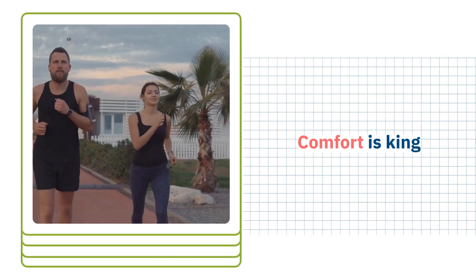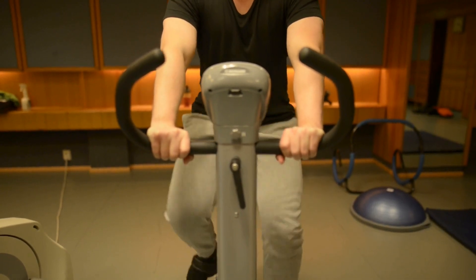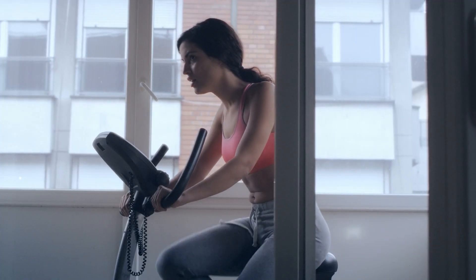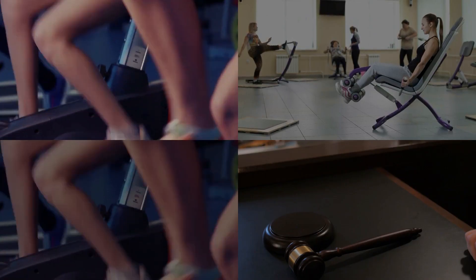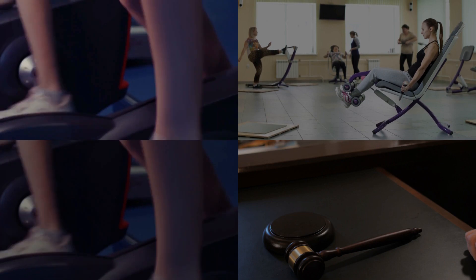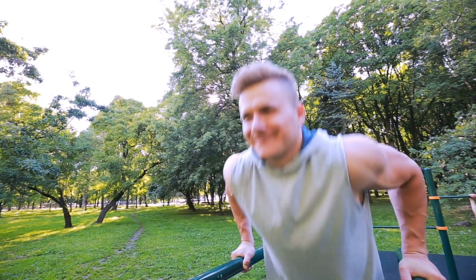Comfort is king with the FitDesk V2.0. Whether you're typing away or taking a break, the beach cruiser-style seat and massage rollers ensure you're relaxed and ready for action. It's a semi-recumbent bike that caters to users from 4'10" to 6'5", promising a snug fit for a wide range of body types.